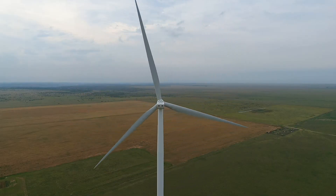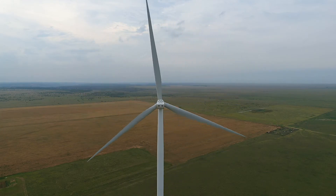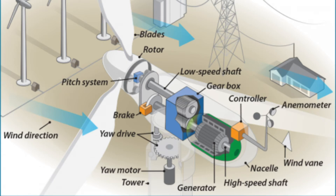The rotating rotor turns the gearbox, which turns the generator, which produces electrical energy. Not all wind turbines have gearboxes — on some of them, the rotor directly drives the generator.